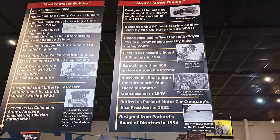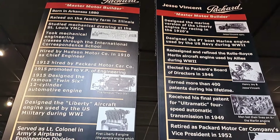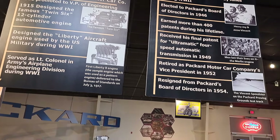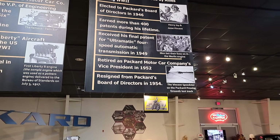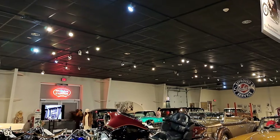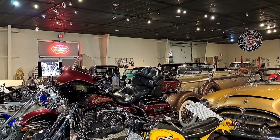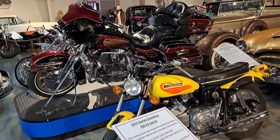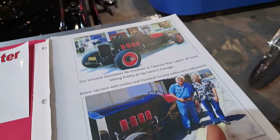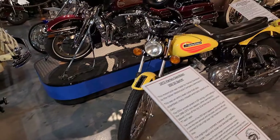Got some signs and banners up here you can read. Jesse Vincent designed the marine version of the Liberty engine for racing in the 1920s. He resigned from the Packard Board of Directors in 1954. There's a lot of history there. Oh, here's even Jay Leno here on the recreation — some pictures of the recreated car.